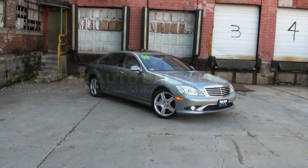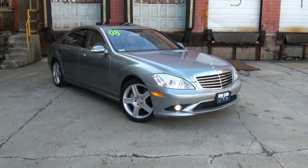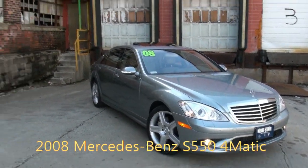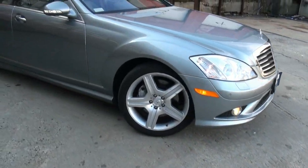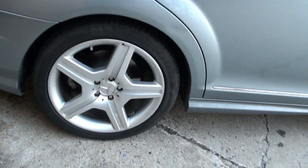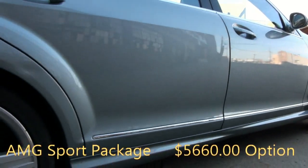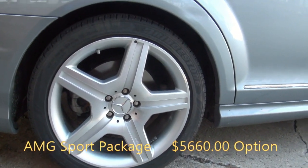Welcome to New Star Auto Group once again. We are very proud to present this 2008 Mercedes-Benz S550 4Matic, looking very pretty here in this warehouse location. It has the AMG 5-star alloy wheels. The car definitely has a great color combination — the look that you really want. It's impressive, it's rich, and it's riding on 255-40-19s.